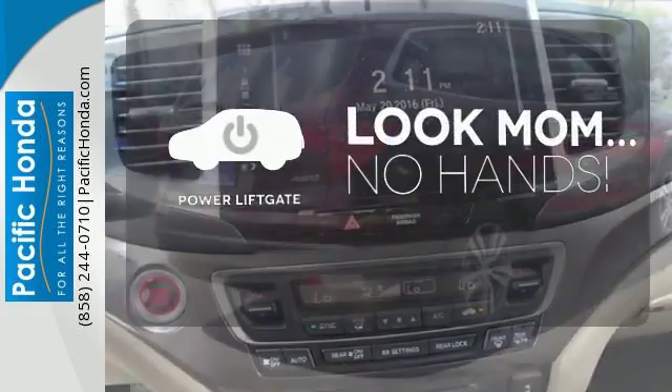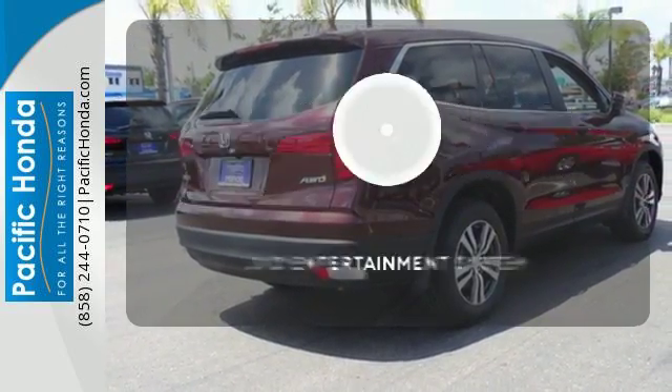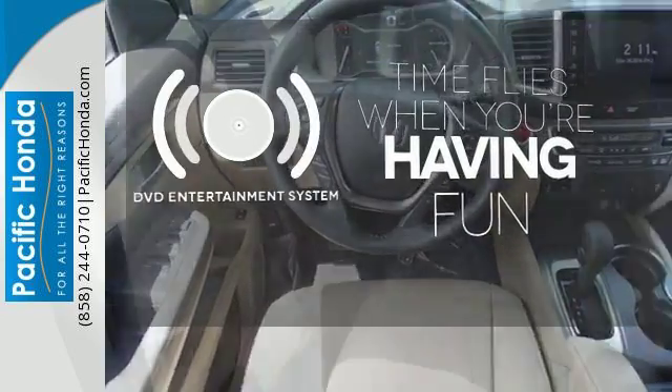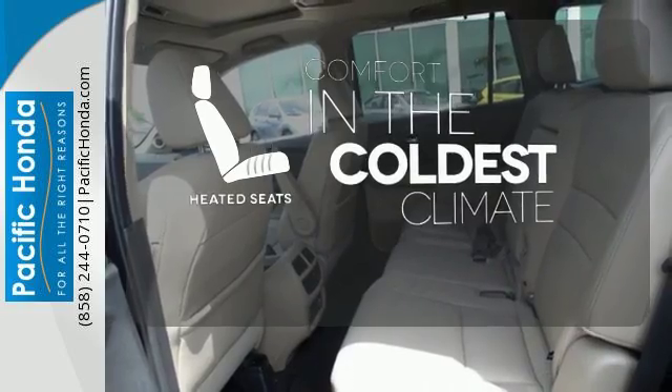Enjoy the hands-off ease of rear-door operation with the power liftgate. The longest road trips are fun for everyone with the DVD entertainment system, and heated seats keep you comfortable no matter how cold it is.